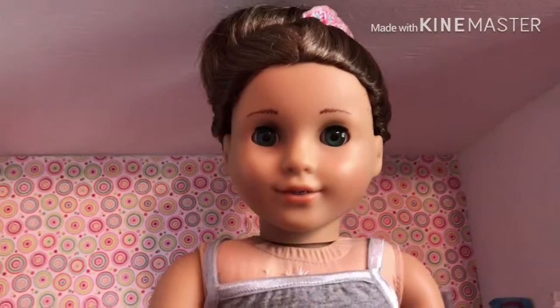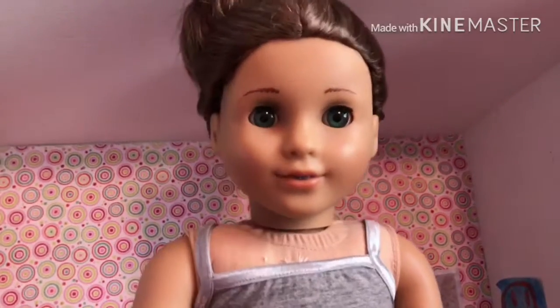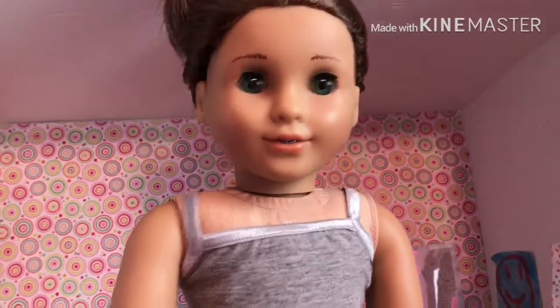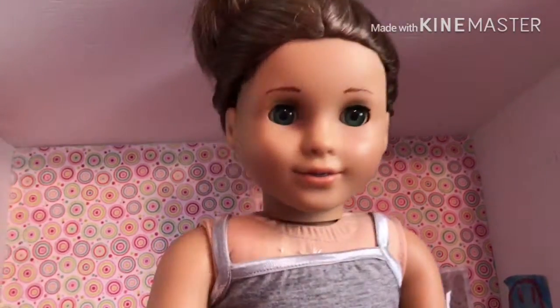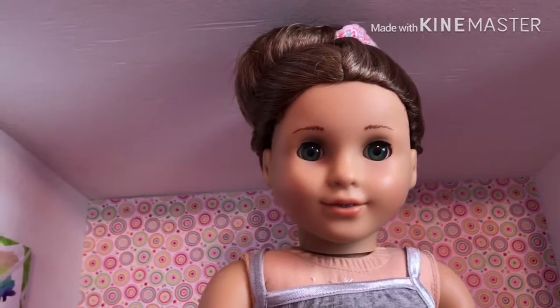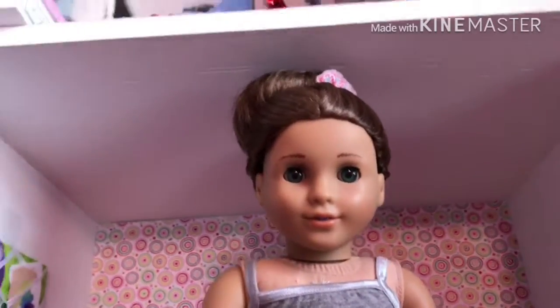This is Margaret Annalise Gardner. She goes by Margaret or Margo, and she is a Marie Grace that I got off eBay for $50. In her family, she really likes to help her roommates and doesn't like to see anyone upset. She also really loves board games.